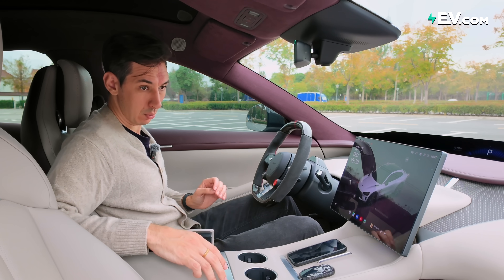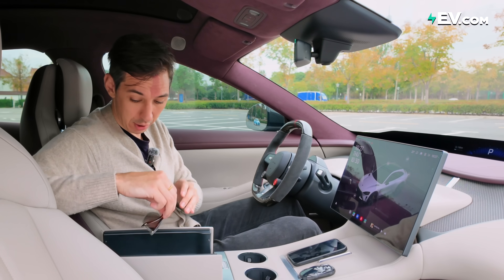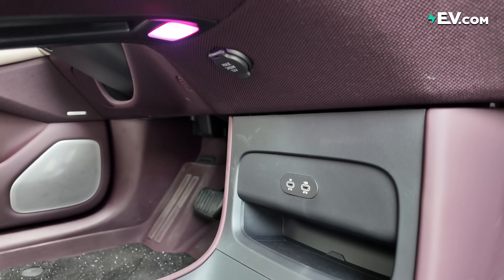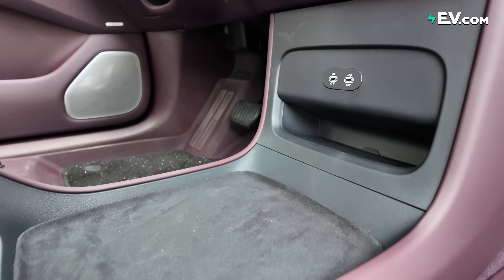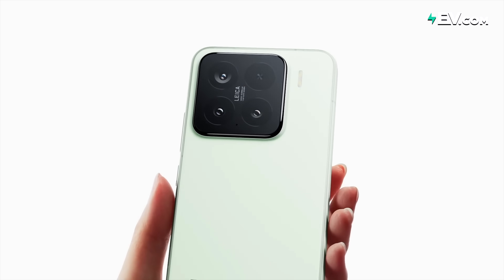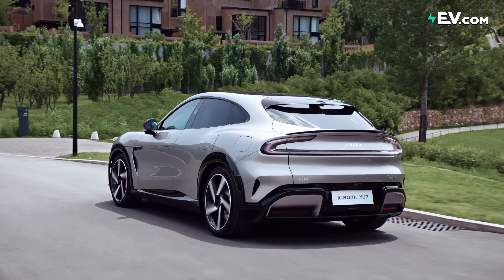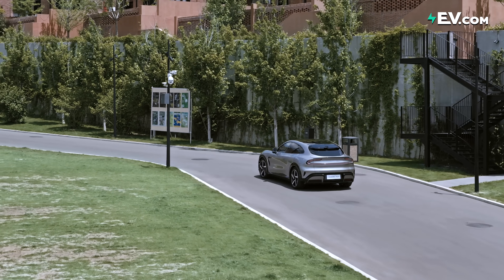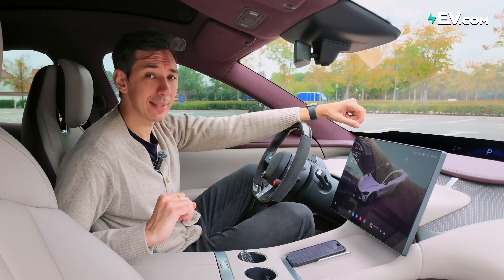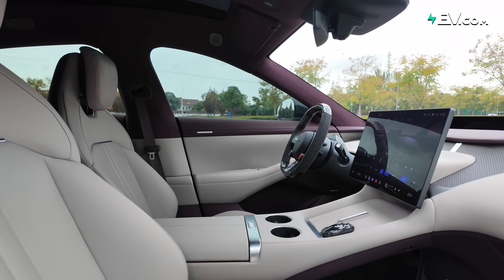In the center we have two cup holders that can be raised or lowered, and a central storage unit. There's a little shelf inside for sunglasses. Wireless charging is at the bottom underneath the center unit. Xiaomi's expertise in user experience from years of making phones and household items is very clear — they understand what users want and let you adjust and customize the experience.